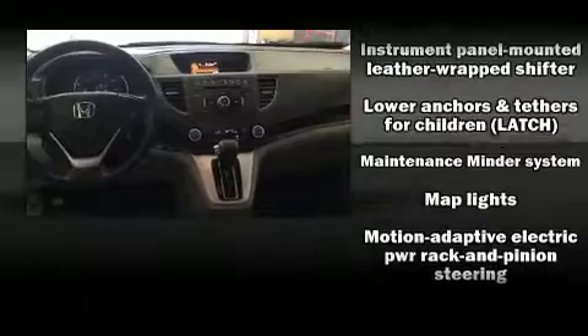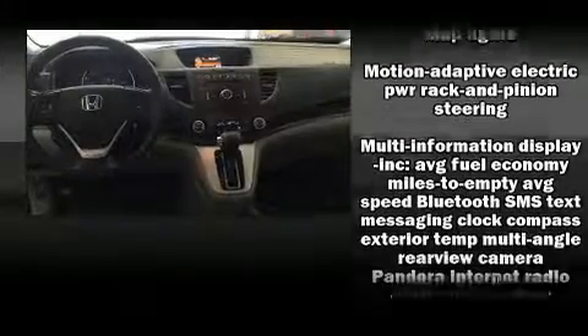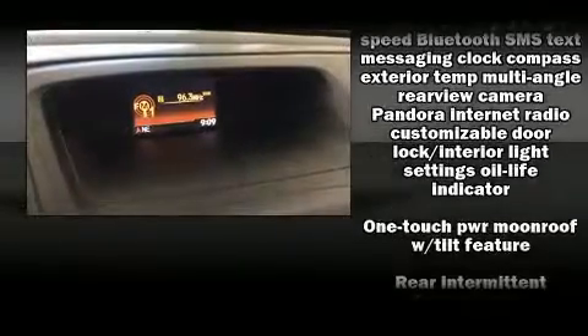Honda ensures the safety and security of its passengers with equipment such as dual front impact airbags, ignition disabling, and four-wheel disc brakes with ABS.